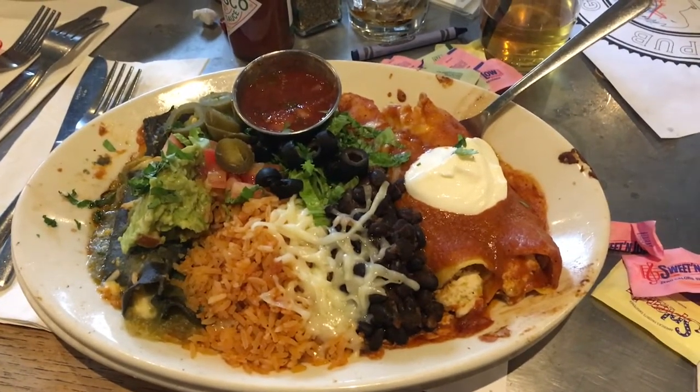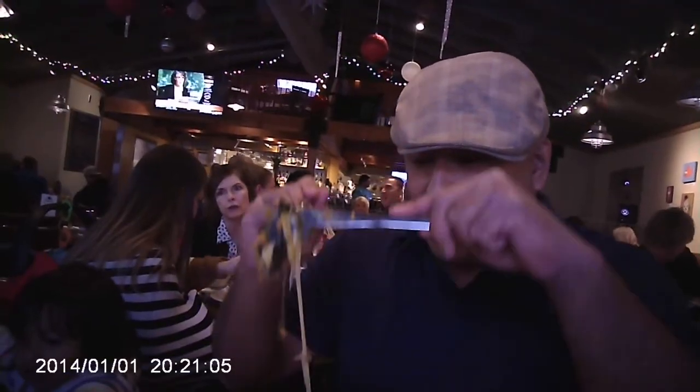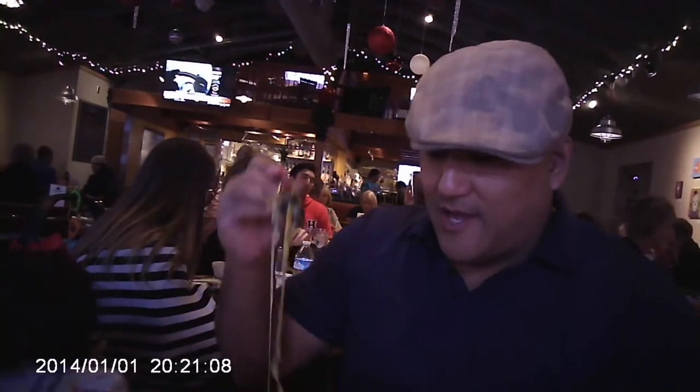There we go. Look at that cheese. That's a good shot for video. Look at that. Wrap that up.